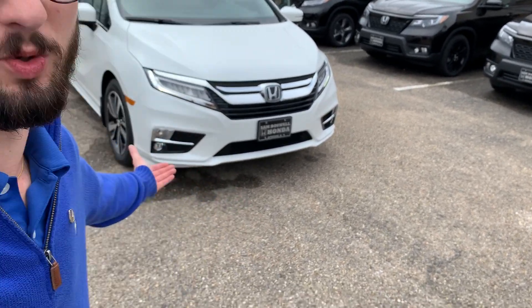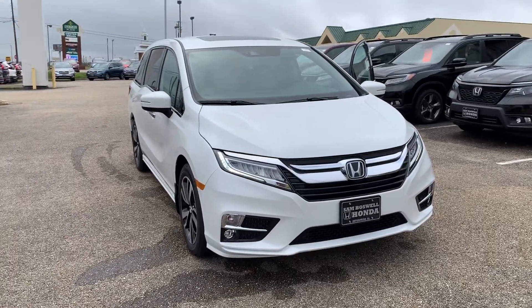Hi Clyde, Joshua Powell here at San Boswell Honda and this is the 2020 Honda Odyssey Elite.